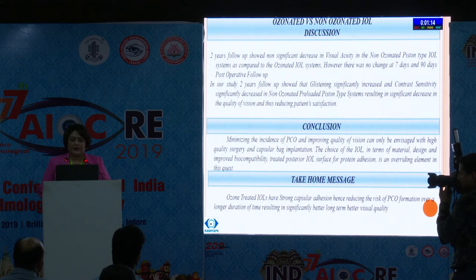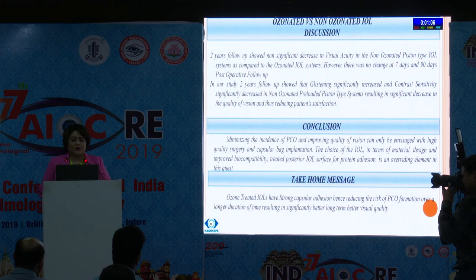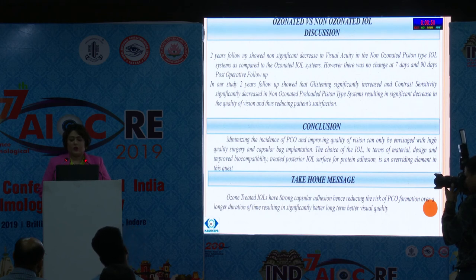In conclusion, minimizing the incidence of PCO and improving quality of vision can only be envisaged with higher quality surgery and in-the-bag implantation. The choice of IOL in terms of material design, improved biocompatibility, and treated posterior IOL surface for protein adhesion is an overriding element in this quest. The take-home message is that ozone-treated IOLs have strong capsular adhesions, hence reducing the risk of PCO formation over a longer duration of time, resulting in significantly better long-term visual acuity at higher spatial frequency.